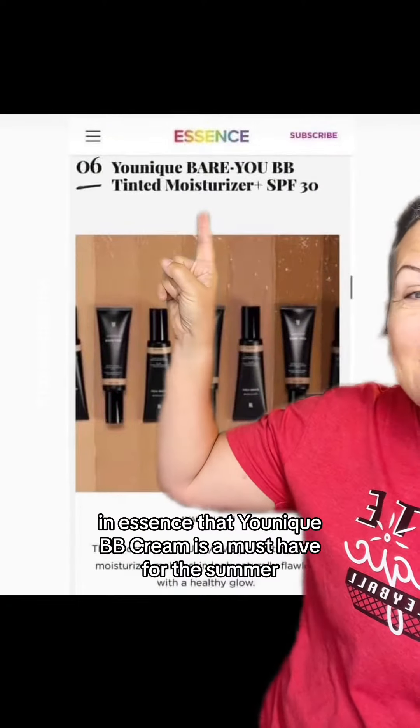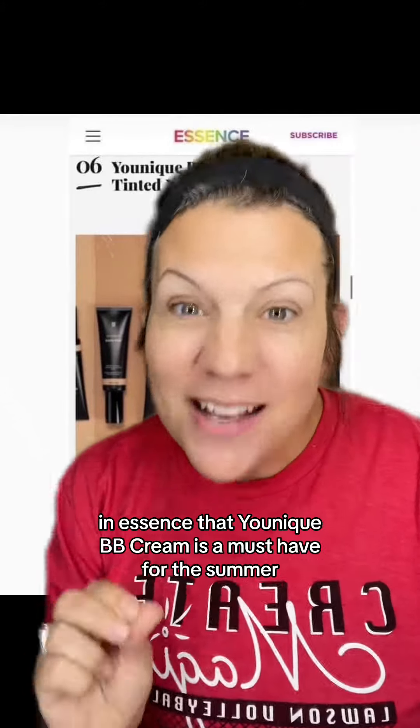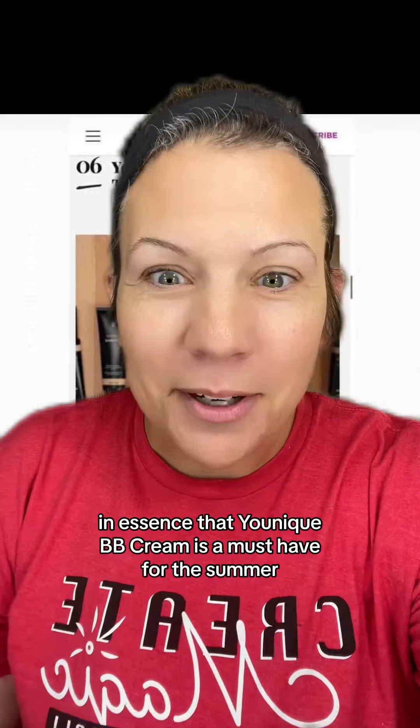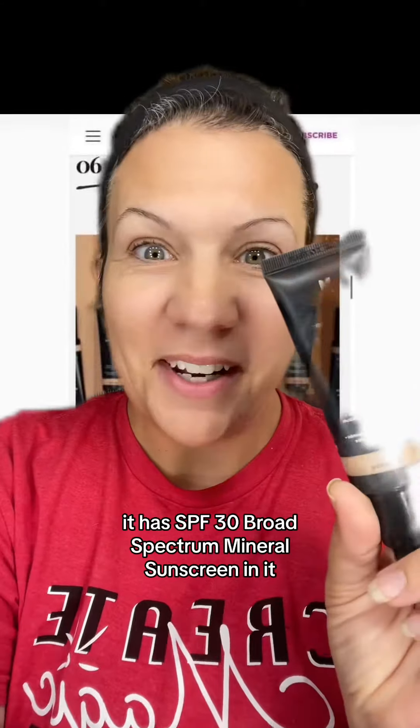This viral BB Cream was announced in Essence — Unique's BB Cream is a must-have for the summer. It has SPF 30 broad-spectrum mineral sunscreen in it.